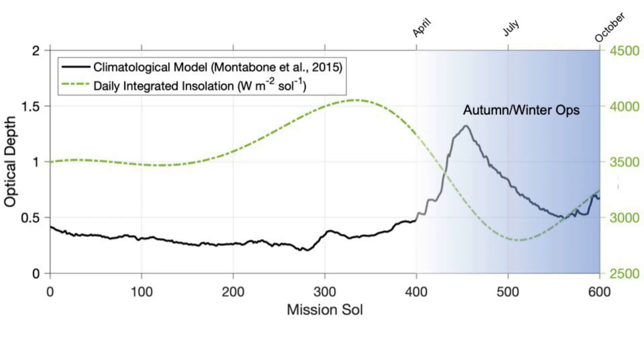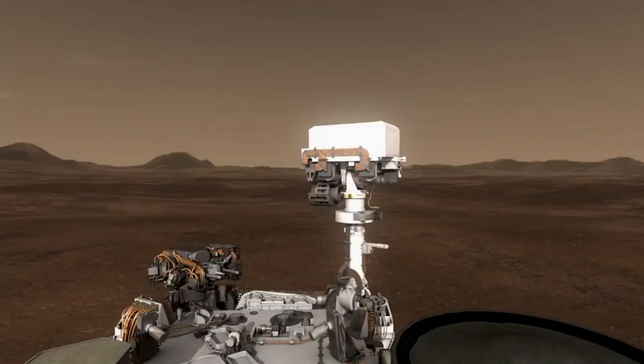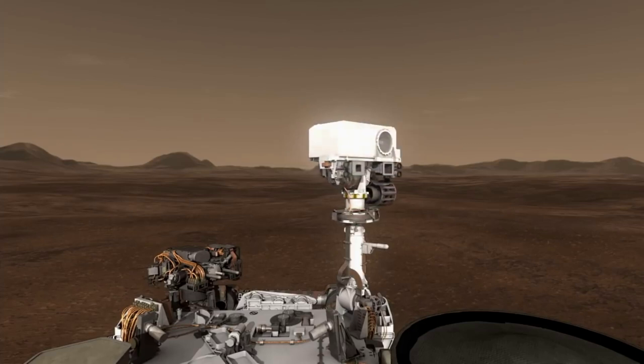Shown here is a plot of the environmental conditions at Jezero crater. The black line is a model of airborne dust density over a Martian year, and the expected daily insolation — the amount of the sun's rays reaching the solar panel — is illustrated by a green dotted line. Back in May of last year, they were in the part of the Martian year with the peak amount of dust density, combined with falling insolation. Not shown in this plot is the additional trend of lower average daily temperatures, which also adds to Ingenuity's energy demand.